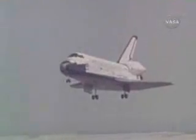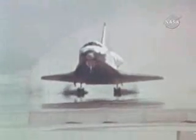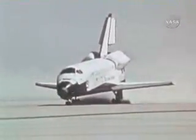Without power, Columbia must land — it cannot make another attempt. They're coming down: 50 feet, 40, 30, 20, 10, 5 — touchdown. Close gears good. Touchdown. Houston, Columbia — welcome home, Columbia. Beautiful, beautiful.